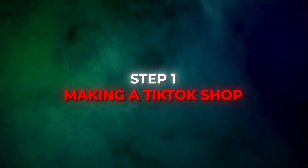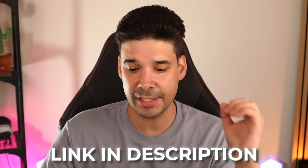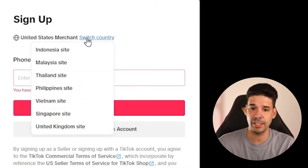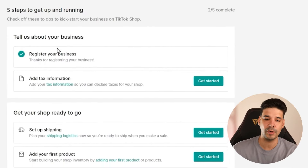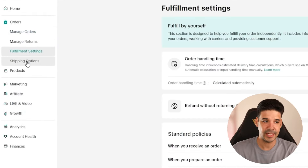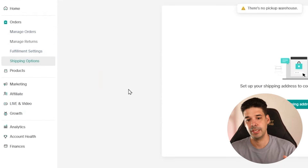The first step is to sign up for TikTok Shop — I'll leave a link in the description. You just need your phone number or email to sign up, then select your country. You'll also need a valid driver's license or passport for identity verification, and you can sign up as an individual with your social security number or as a company with your EIN number. Once registration is done, you still need to set up your fulfillment settings, shipping options, warehouse address, and return address.